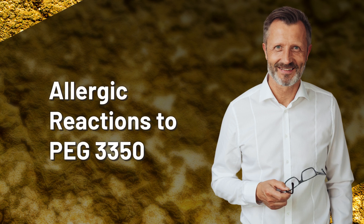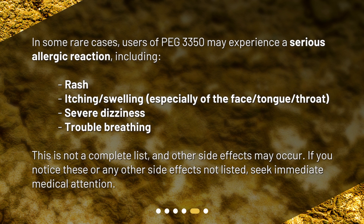In some rare cases, users of PEG 3350 may experience a serious allergic reaction, including rash, itching, swelling — especially of the face, tongue, or throat — severe dizziness, and trouble breathing. This is not a complete list, and other side effects may occur. If you notice these or any other side effects not listed, seek immediate medical attention.